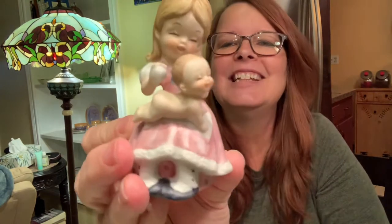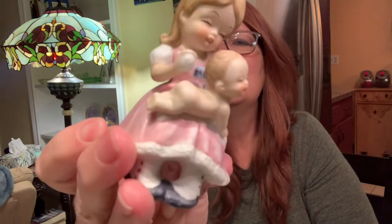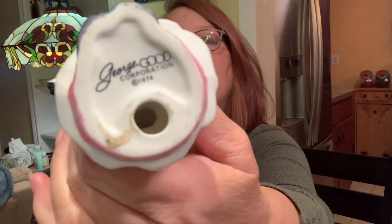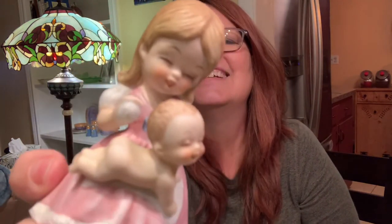Today at Salvation Army, I didn't get a whole lot. I got this little girl — isn't she cute? She looks like she's putting something on the baby's little bum. Look at that, the detail is incredible. I thought this was the cutest little thing. It says 1974 George Good Corporation. It's porcelain. Look at her eyelashes — very cute.